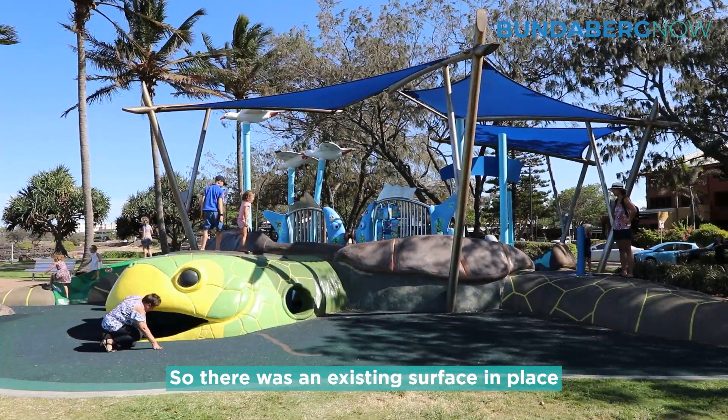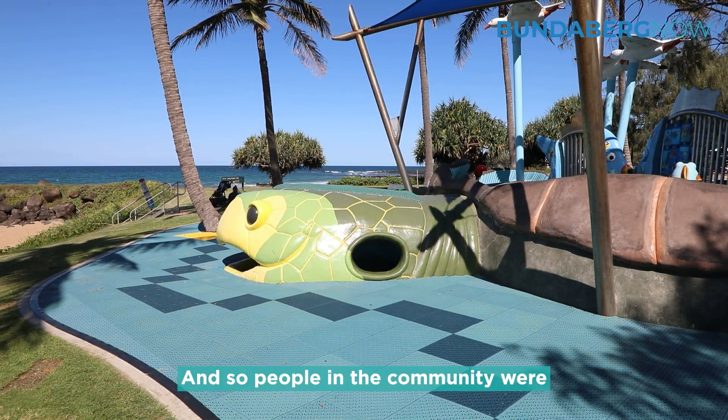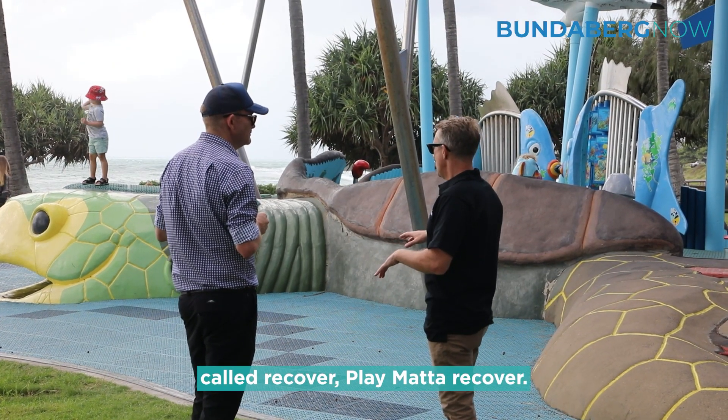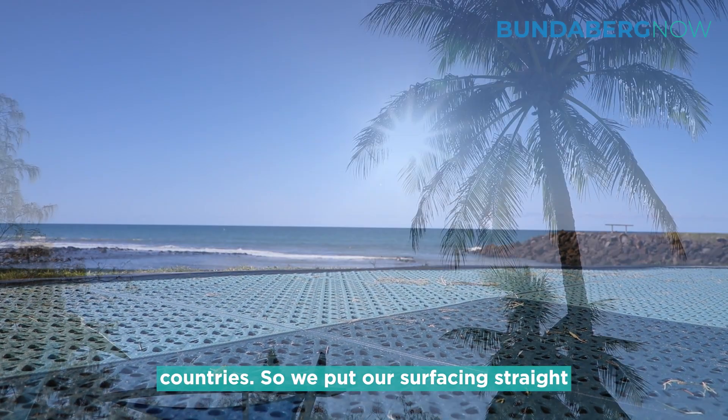There was an existing surface in place that was starting to break down, and people in the community were concerned. So we came in with a solution for Bundaberg Council — it's called Playmatter Recover, and we've been doing this for 30 years across multiple countries.